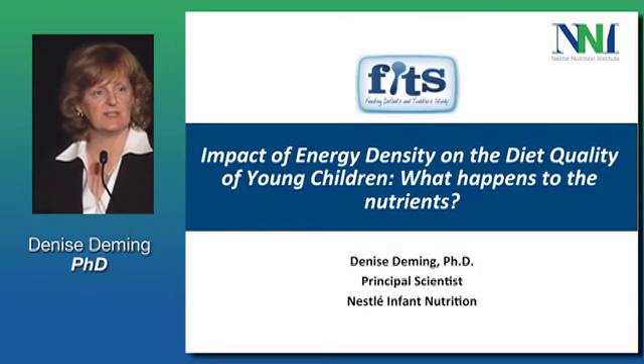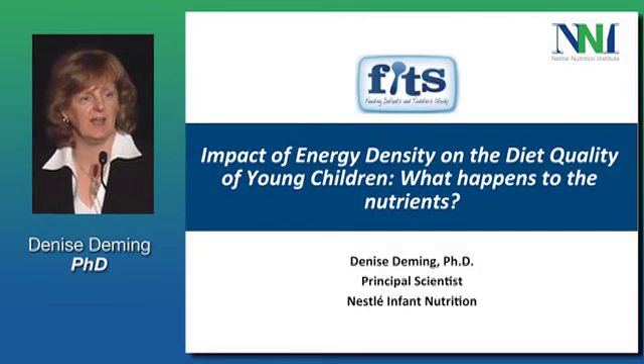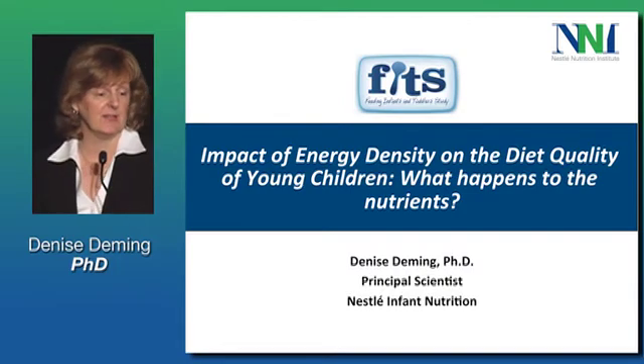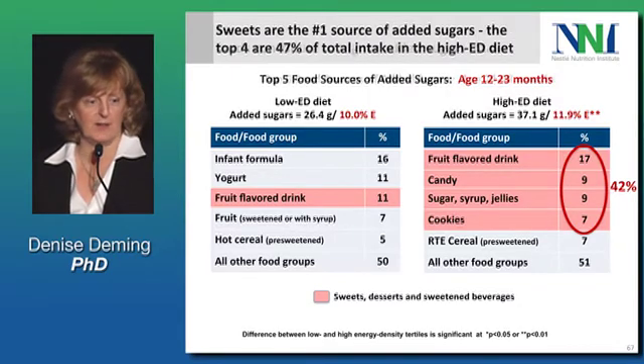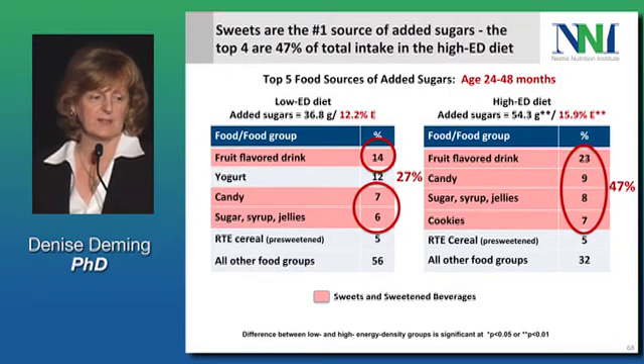We've seen some interesting effects of energy density on dietary patterns, and I'm going to tell you what happens to the nutrients. Look at the preschoolers — sweets are the number one source of added sugars in both diet groups, with the same top five: fruit drink, candy, sugar syrup, jellies, and cookies.